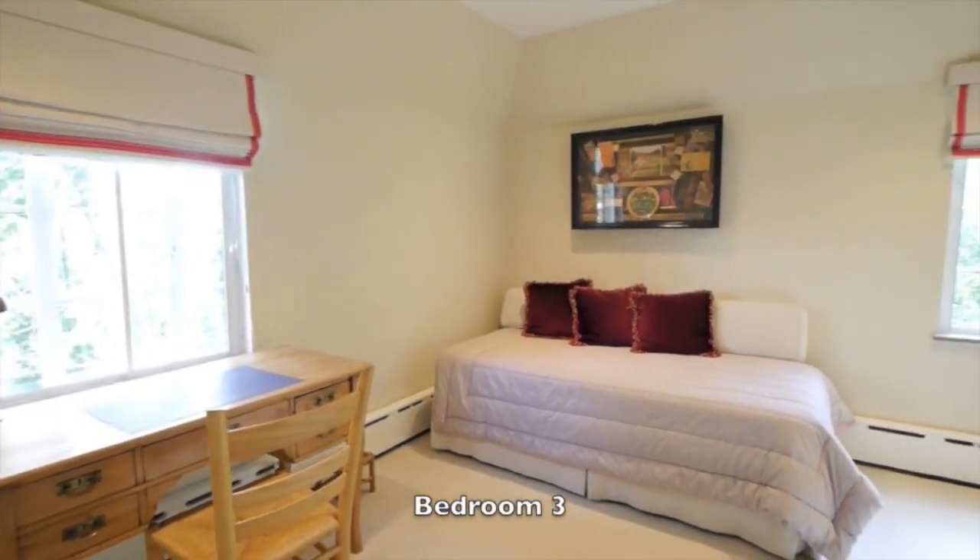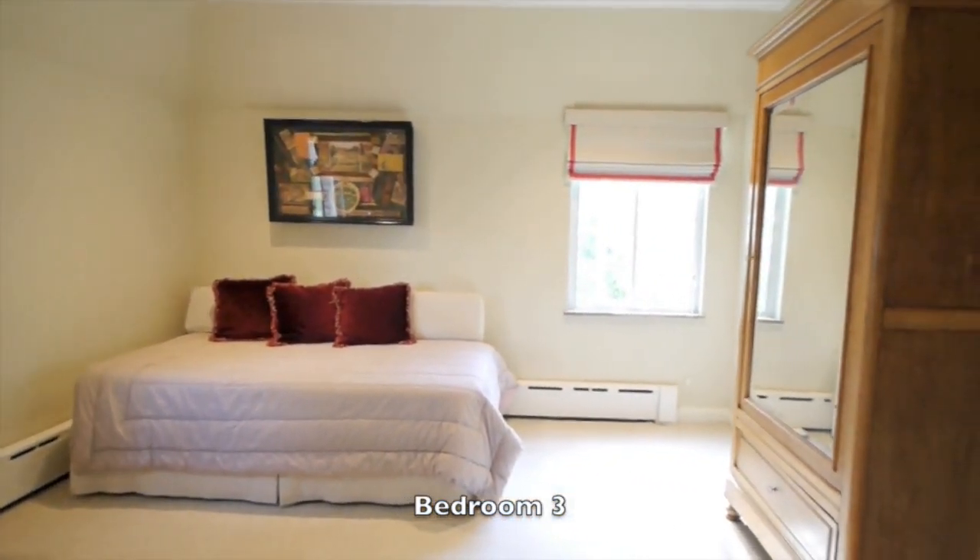The rear second and third floor rooms enjoy year-round New York City views.